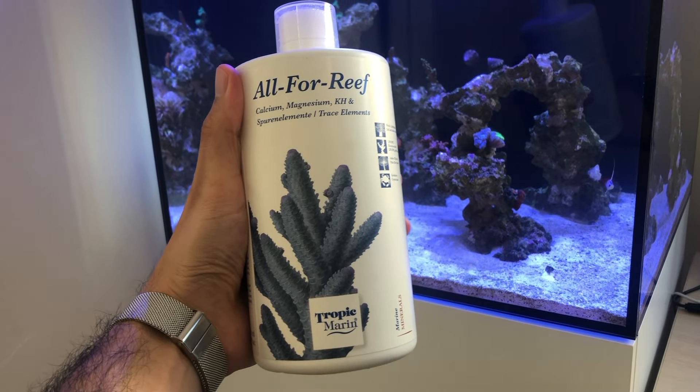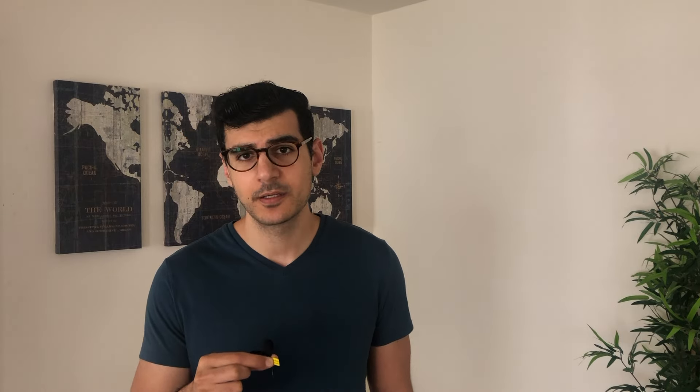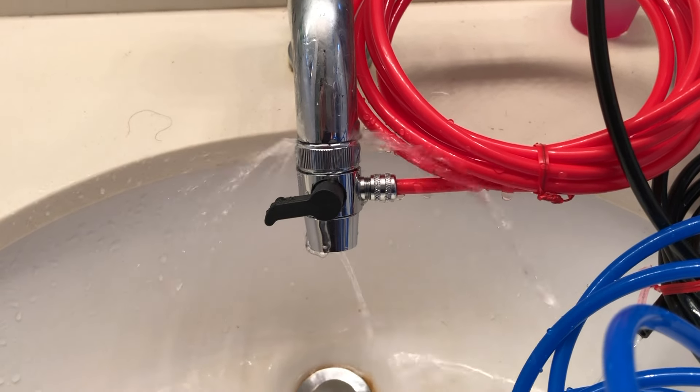I decided to add some Alpha Reef to raise the alkalinity a little bit, because I don't own a doser right now and I kind of do this daily anyway. That said, I probably should have done this after my next task — the water change.